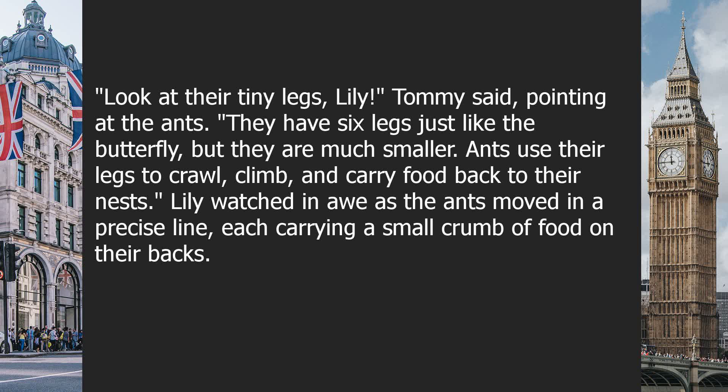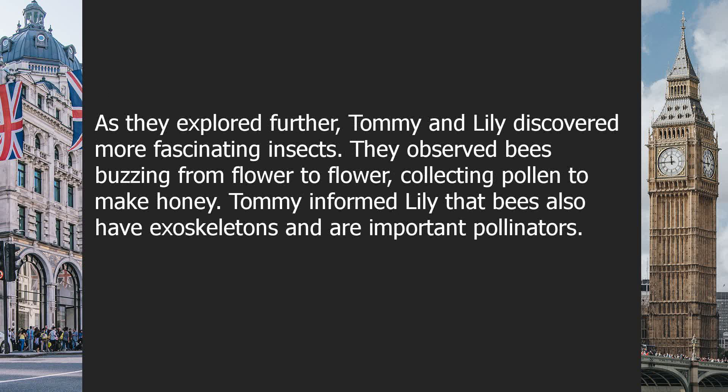"They have six legs just like the butterfly, but they are much smaller. Ants use their legs to crawl, climb, and carry food back to their nests." Lily watched in awe as the ants moved in a precise line, each carrying a small crumb of food on their backs.